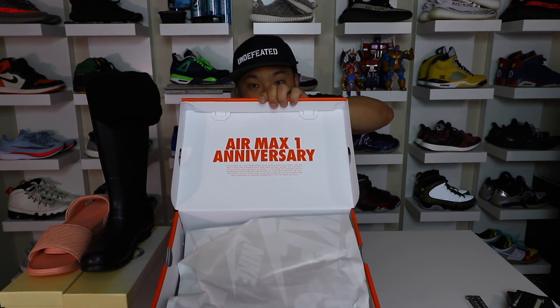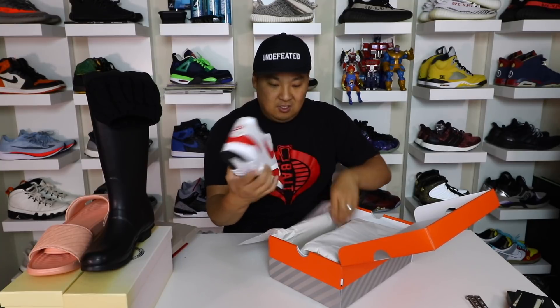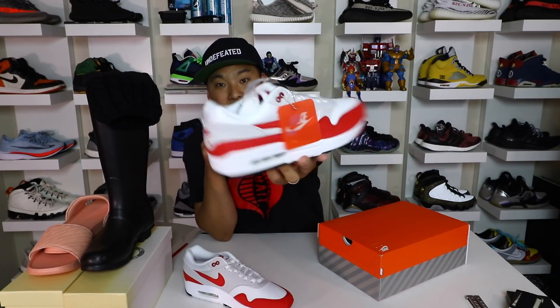It has some branding at the top — it says Air Max 1 Anniversary. And here we have them. This is the Air Max 1 in the OG colorway. I'm definitely a sucker for it — the fact that I fell for buying these, but it's an OG colorway and one I didn't have in my collection. Through the many years of collecting, I've never had an OG colorway of the Air Max 1, and it's kind of a staple.